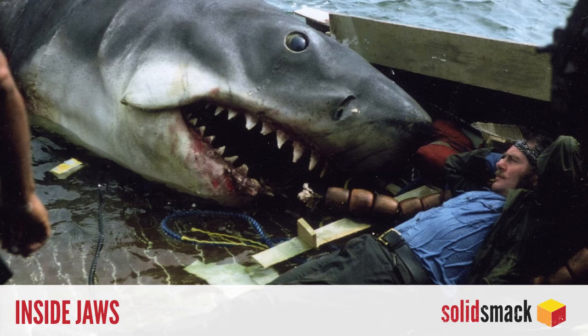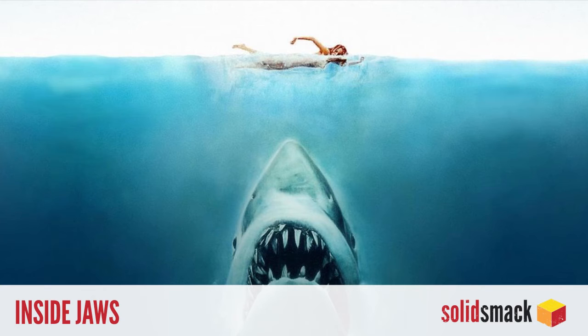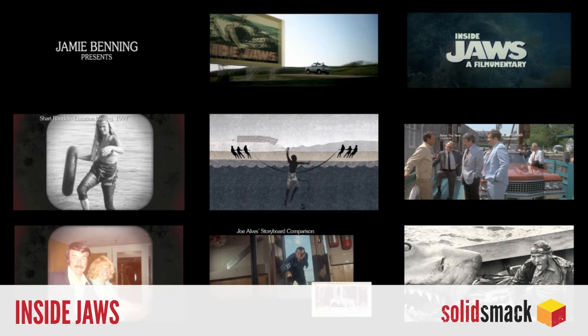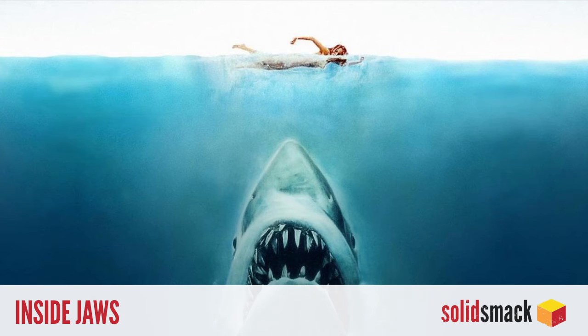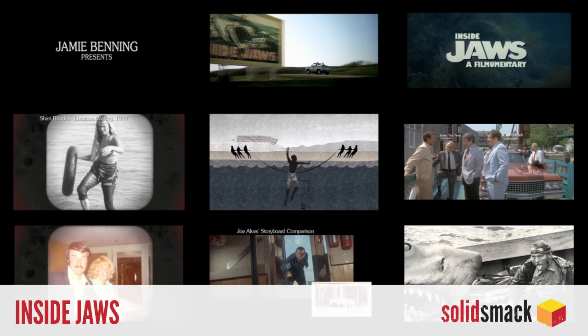And finally, if Sharknado didn't scratch your itch for shark movies during the summertime, be sure to check out the free independent documentary on the making of Jaws from Filmumentaries. This two-and-a-half-hour film on Vimeo takes you behind the scenes of the 1975 hit that changed the life of beachgoers forever. Also, be sure to check out their other free documentaries on Indiana Jones and Star Wars.